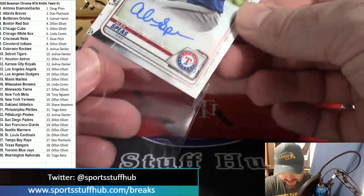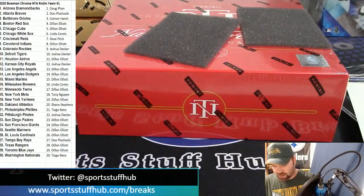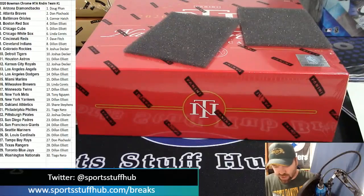No massive hit in tonight's Bowman Chrome unfortunately, but still a fun product.